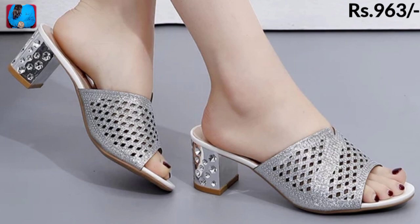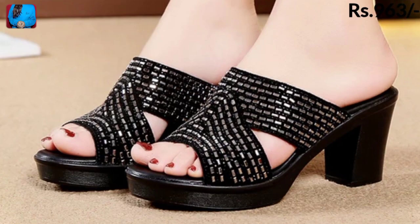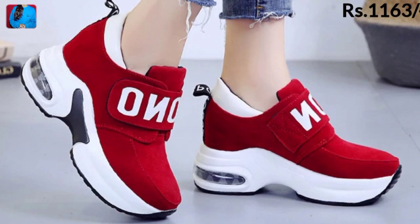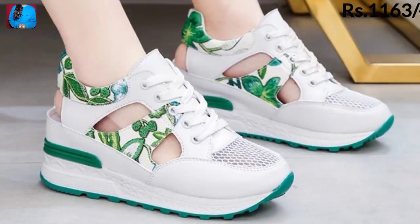You will see different types of heels — block heel, wedge heel, square heel, cut heel, thin heel, and platform heel of sandals, slippers, and shoes. This is one of the best collections. Flat sandals and slippers are also here in this collection.